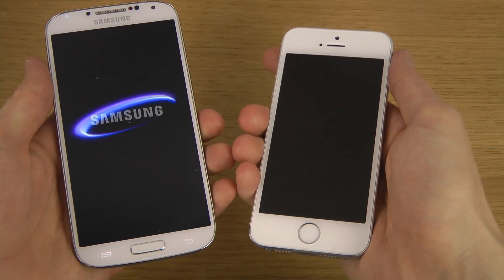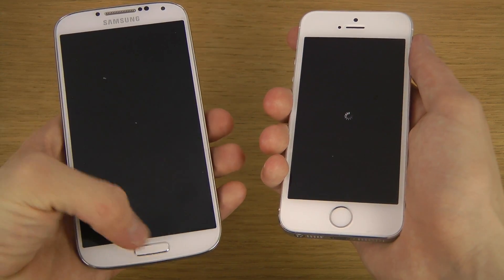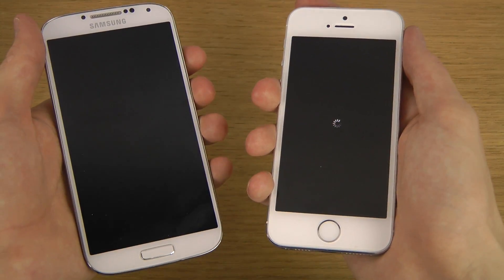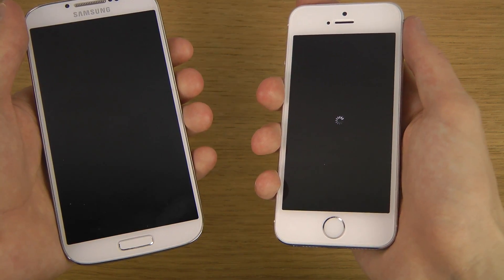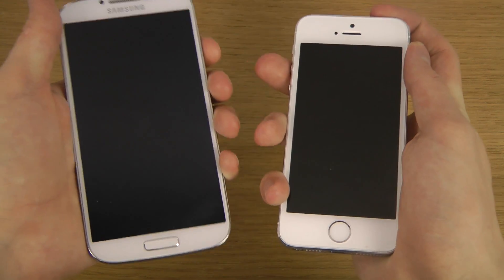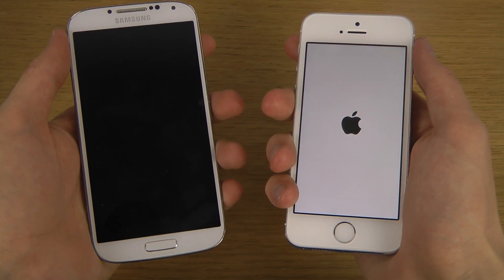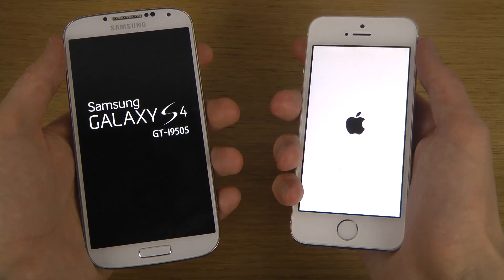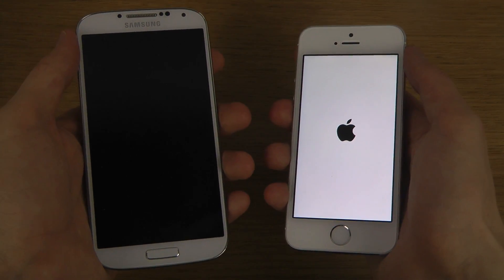Gonna turn them off first. This one is still on. The S4 seems to be shutting down quicker. Still waiting for the iPhone 5s.